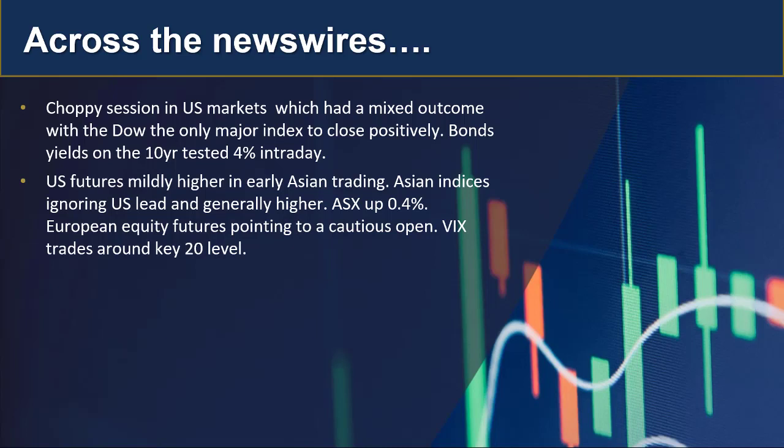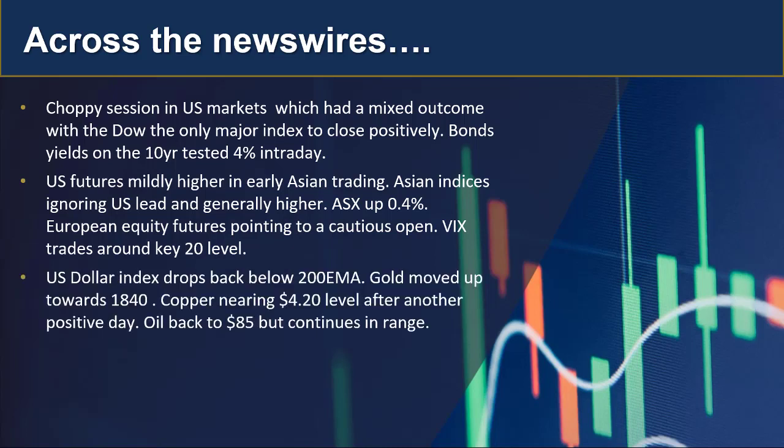The VIX is trading around that key 20 level. The US dollar index has dropped below the 200 EMA, looking a little weaker again today, although it is early. Gold has moved up towards 1840 and looks as though that level may be tested. Copper is nearing the key 420 level after another positive day, and oil has also moved higher, back to 85, continuing in the range we've been discussing.